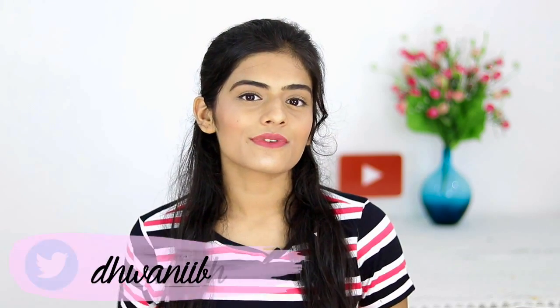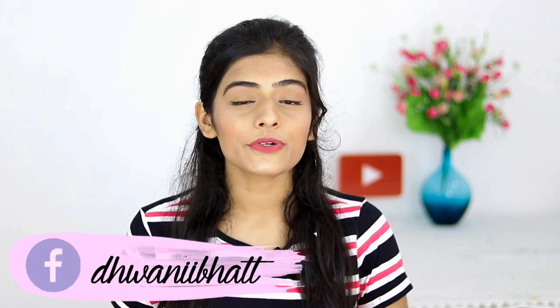That was it for this video! I really hope you guys found it helpful. Comment down below and let me know your current makeup favorites because I'd love to try them out myself. Don't forget to give this video a big thumbs up if you found it helpful, and subscribe to my channel if you haven't already. I'll see you guys in my next video — bye!